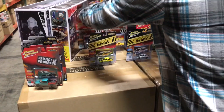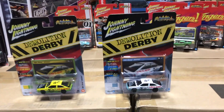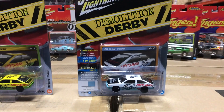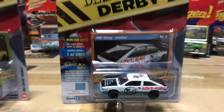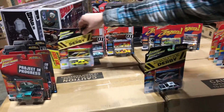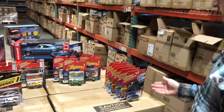Lastly in the Street Freaks set is the Demolition Derby series — probably my favorite in this set. This is the 1981 Chevy Citation with lots of cool demo derby decals, spray-paint-style graphics, and a ton of design details the team put in that really turned out great.